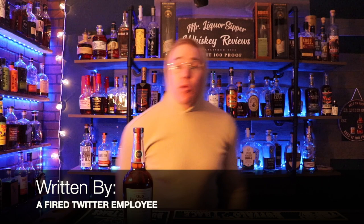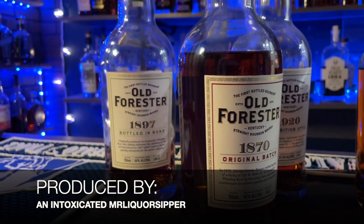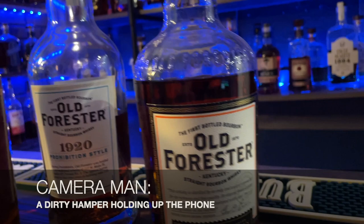What is up everyone, my name is Brenner, welcome to my channel — this is Mr. Liquor Sipper. Today we're doing a review over Old Forester 1870. We're not gonna get too crazy because we've done the 1910, the 1920, the 1897, the Old Forester original flagship — we've done everything when it comes to Old Forester. So this bottle here, the 1870, is up to bat.